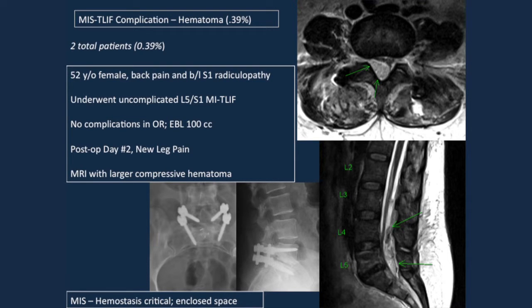Hematoma was also very rare — only 2 patients. One case: a 52-year-old with a textbook case, no problems, lasting about an hour and a half with 100 cc EBL. On post-op day 2 the patient had new leg weakness. There had been a small area of oozing in the disc space that was left alone due to minimal blood loss. But it's an enclosed space in MIS — I'm more careful about blood loss in MIS cases than open cases because I don't want that enclosed space to fill with blood.